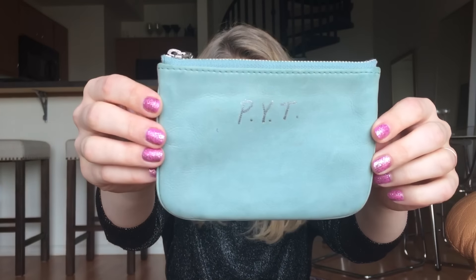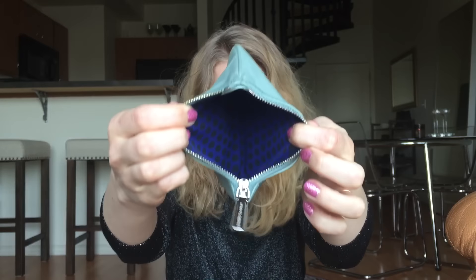Then I have my little pouch. This is the Rebecca Minkoff pouch and I usually put cash in there, but as you can see I'm carrying around an empty pouch.